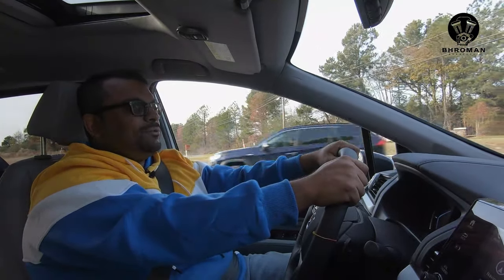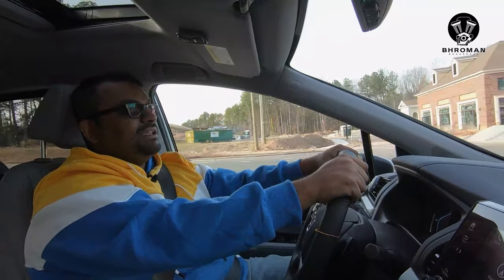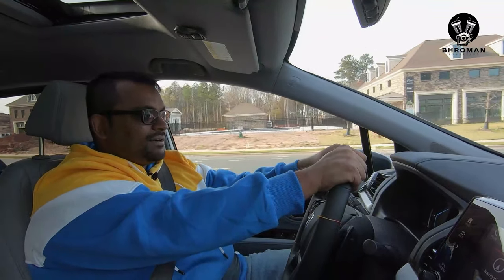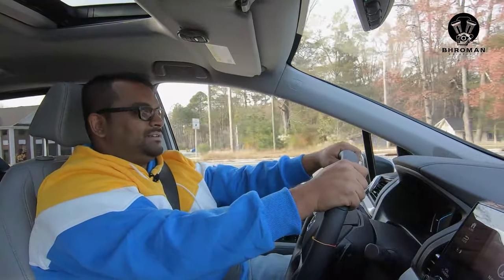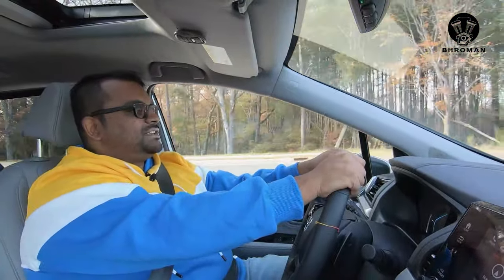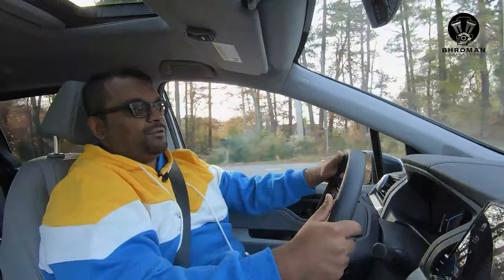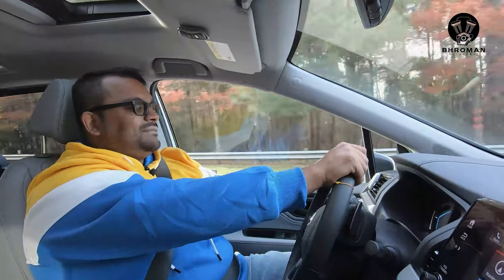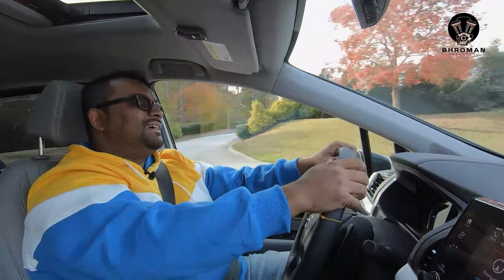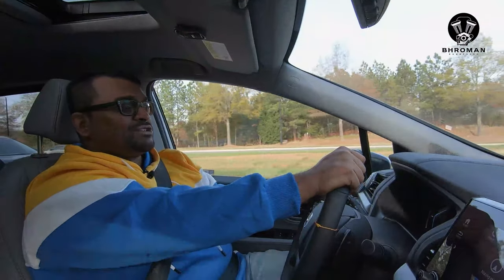If you want something with tons of cargo space, tons of passenger space, that's quiet and decent to drive, the minivan might be the thing for you. The one drawback is the image — minivans are thought of as a soccer mom car and not what you'd consider cool. But if you're the kind of person who puts functionality over form, this might be the car for you. If you want a family hauler that's also fun to drive, fast, or makes a throaty sound, then the minivan is not for you. Let's head back and talk about cost of ownership, give it a score, and wrap up.